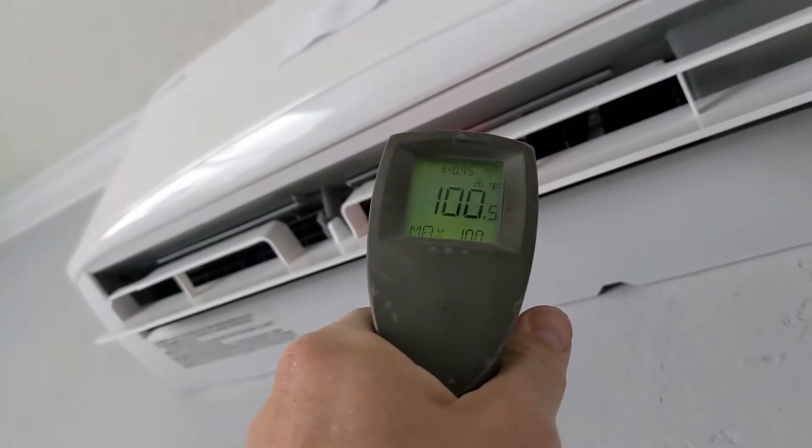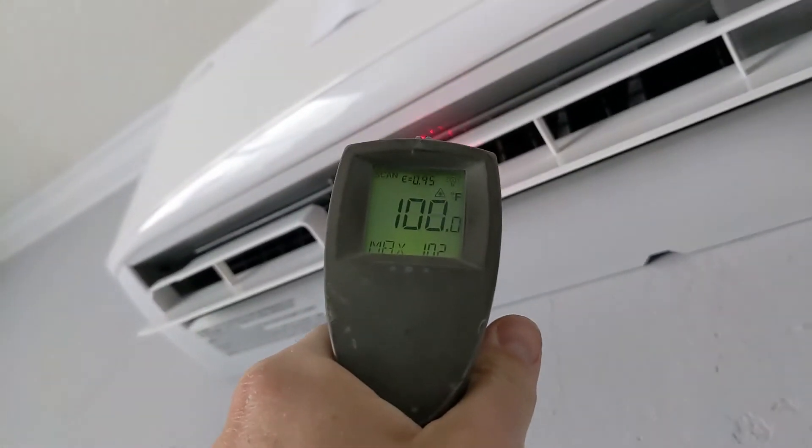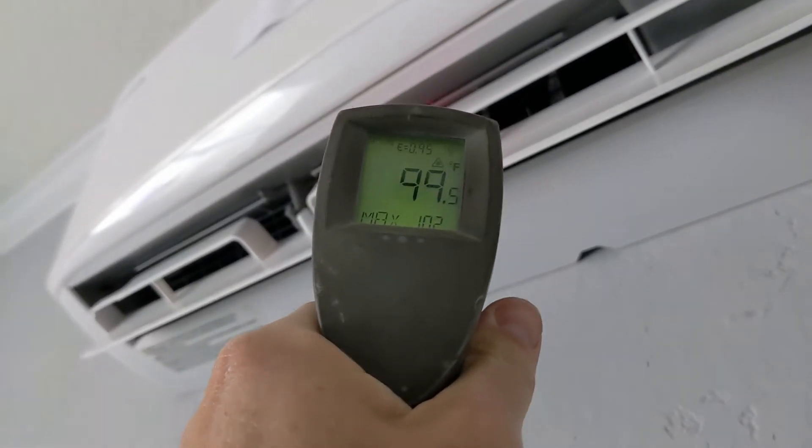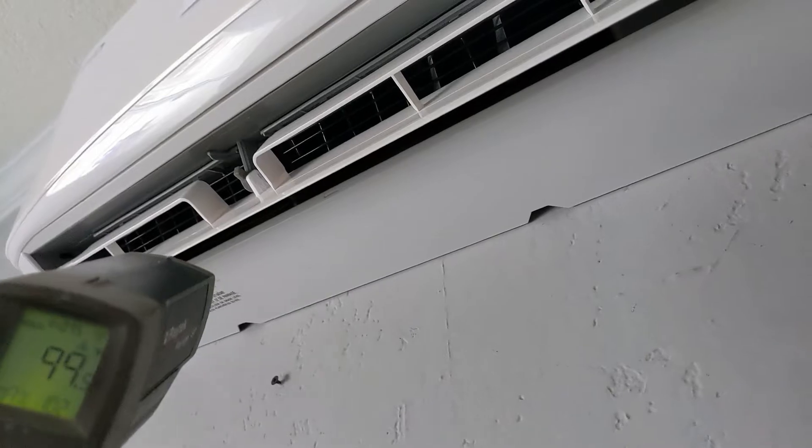This unit is programmable and it's just absolutely amazing. I can tell it when to bring me heat in the house and when not to. I can schedule it so it has less heat during the night and more heat during the day.